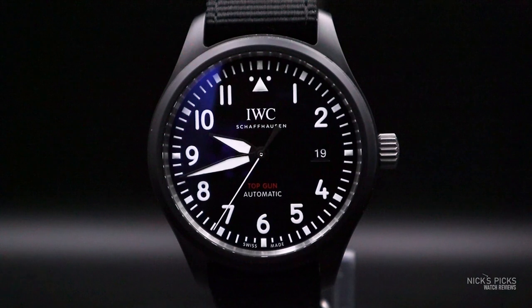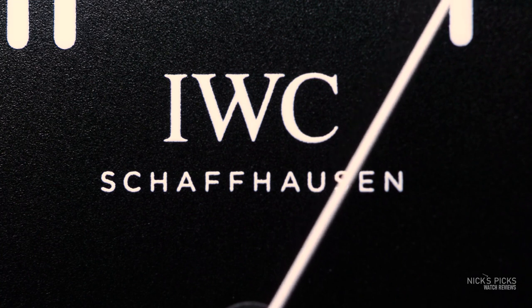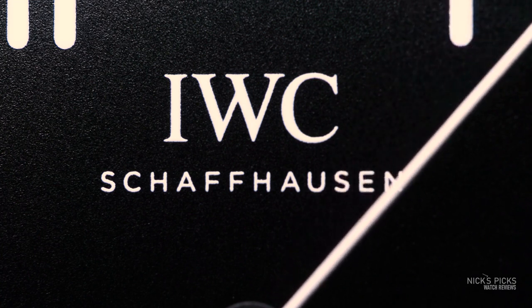It was the IWC Automatic Top Gun. The reason it took me so long to pick it is I actually have seen this watch many times in the case, but it wasn't the first time that I said I'm going to buy that today. The first time I saw it, I said I'm going to buy that — but it wasn't going to be that day because I didn't really know anything about it.